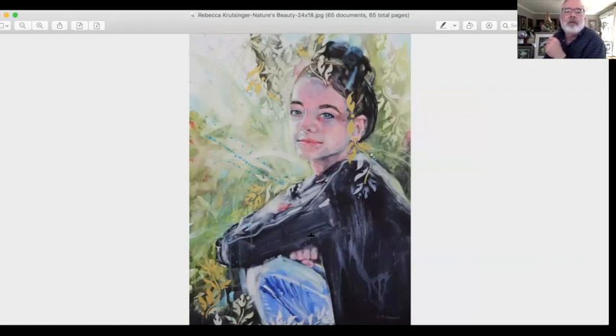Rebecca called this one 'Nature's Beauty.' Beautiful piece, Rebecca. Again, soft treatment of the darks and the lights, and then operating within this middle value is the main subject. Great use of texture on the leaves. Good job, Rebecca.